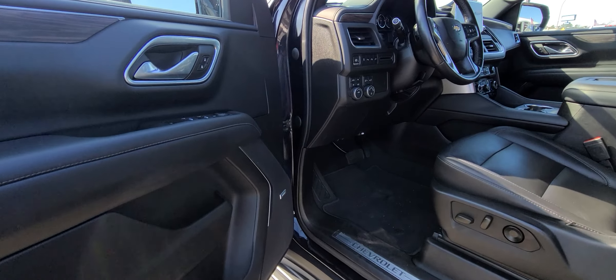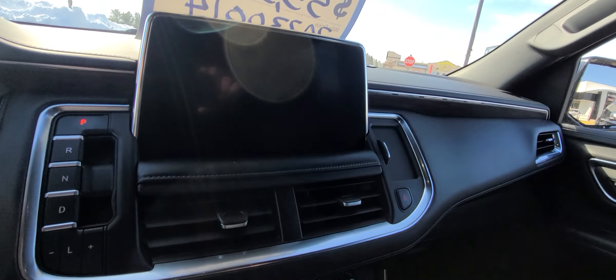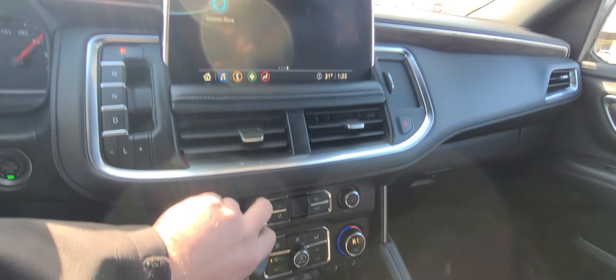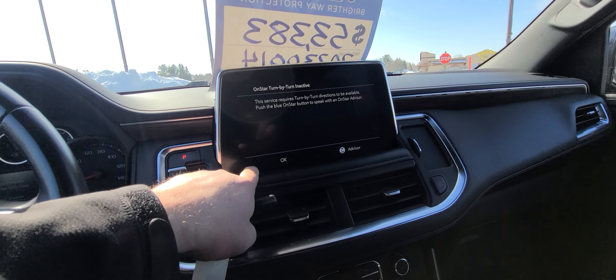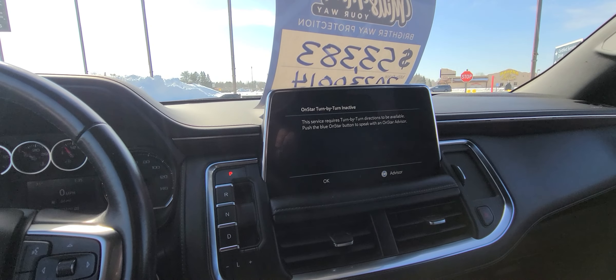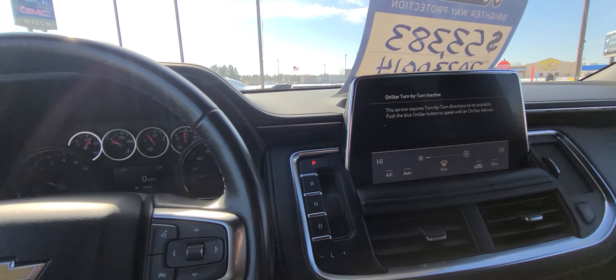Let's check out the interior options: obviously power liftgate, remote start, Bose radio, memory seat, heated front row, cordless charging pad, and you can program your garage door openers. You can also run Android Auto or Apple CarPlay directly from your cell phone.